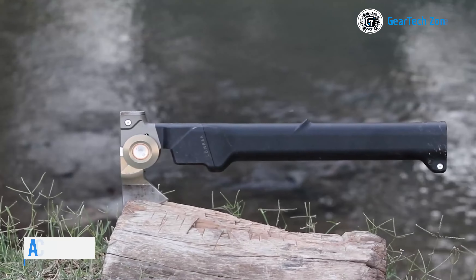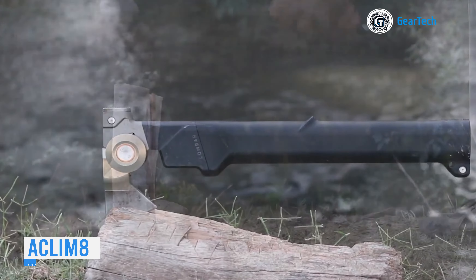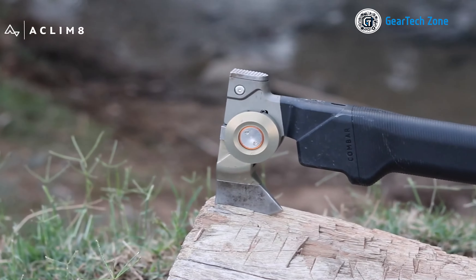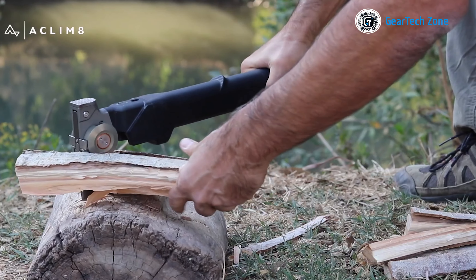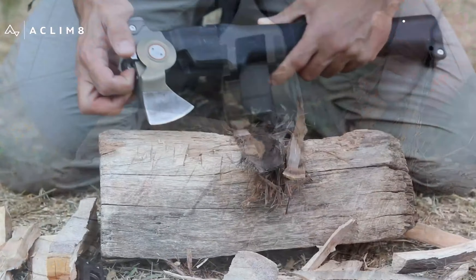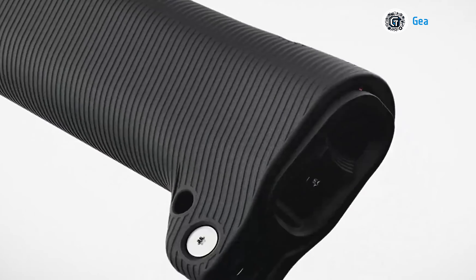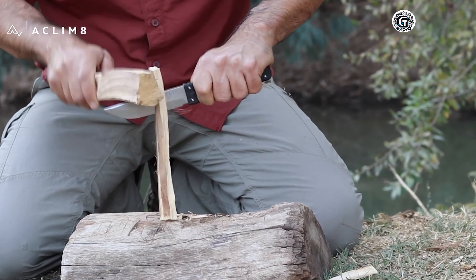Introducing the Combar Pro, a stylish titanium multi-tool designed for seamless survival situations. Built with a superior grade of titanium, it guarantees toughness and practicality in the wild. Beyond its durability, the Combar tool excels in versatility, capable of handling various situations. It can transform into a hatchet, a spade, a hammer, a knife, a saw, and much more.